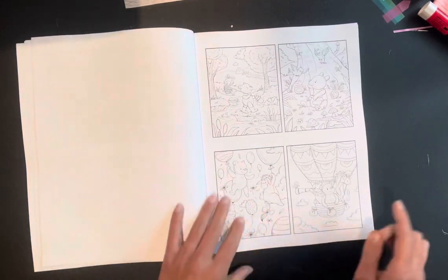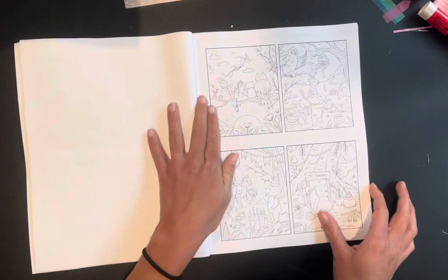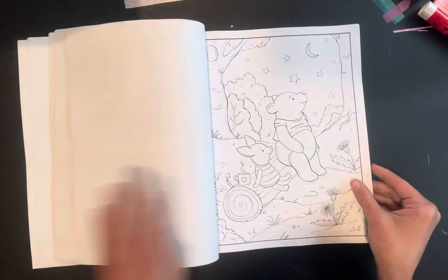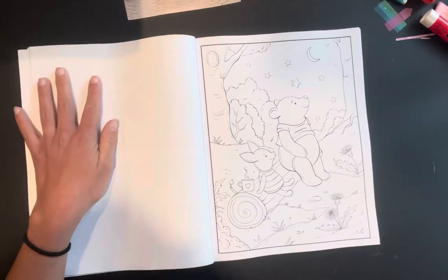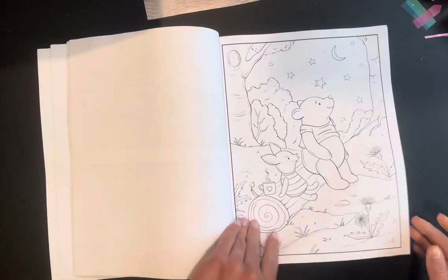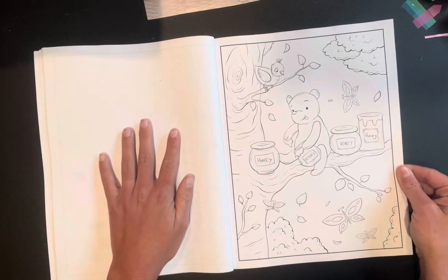Oh my gosh, the balloons! Oh my gosh, they're all from the back — stop it! Okay, that's the cover — sorry guys, the front cover. Look at him just having his little honey.